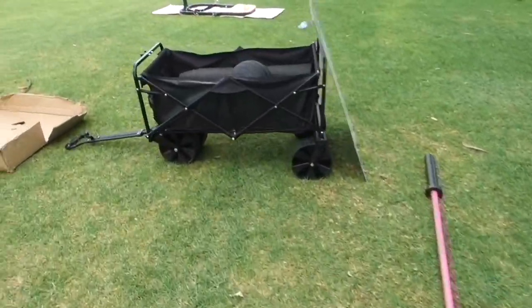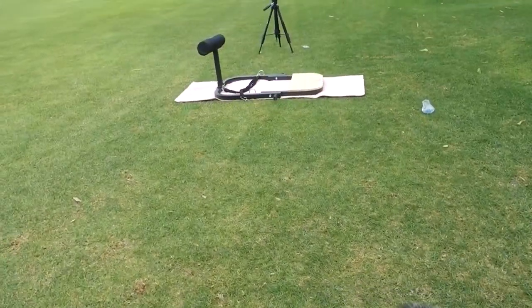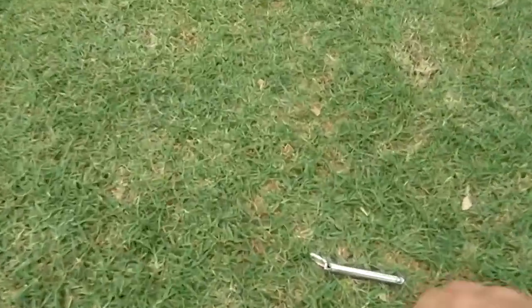Now where's that metal piece? Oh, there it is. Alrighty. I was not expecting that at all — this is what happens when you have a dog.